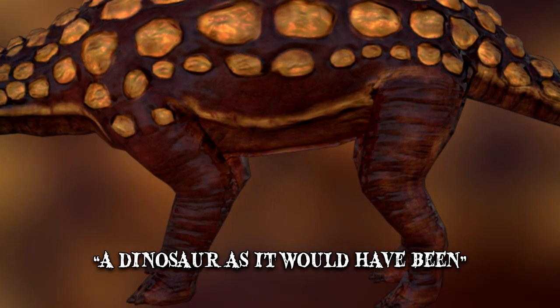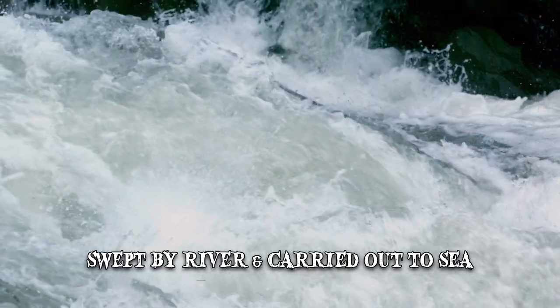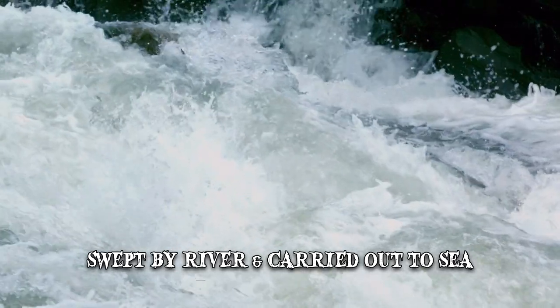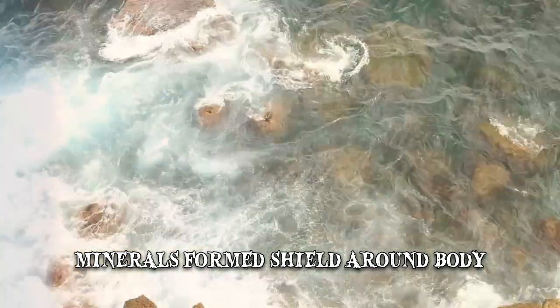How this happened is largely a mystery. The theory is that it was swept by a river and carried out to sea. Then, over millions of years, the minerals formed a shield around its body.